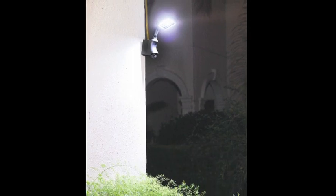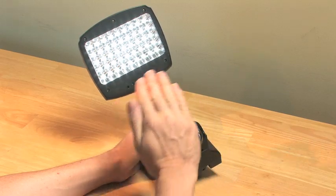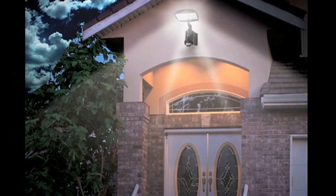Protect your home and your family. The solar security light is the ultimate motion activated security light. It's self-contained and adaptable to any location, and it won't stop working even during power failures.